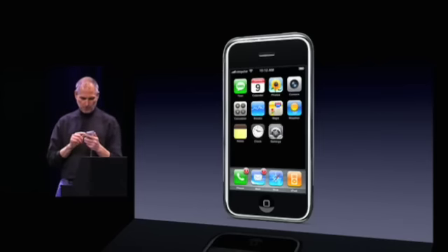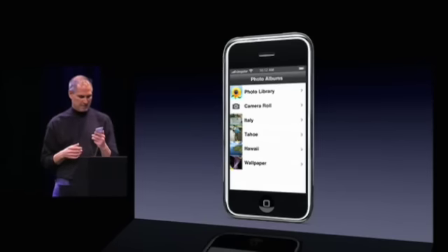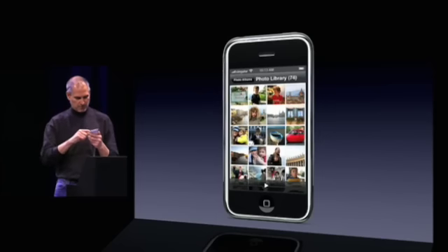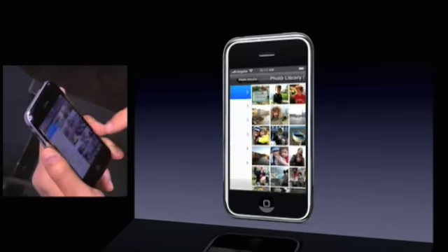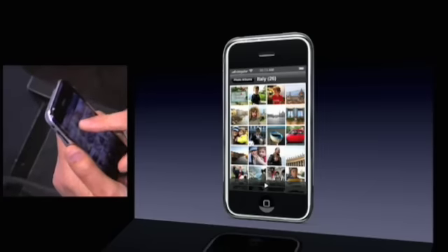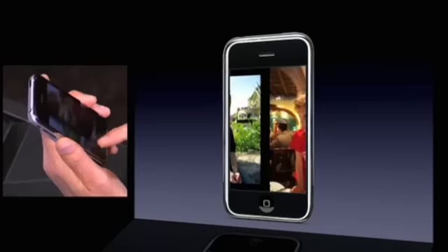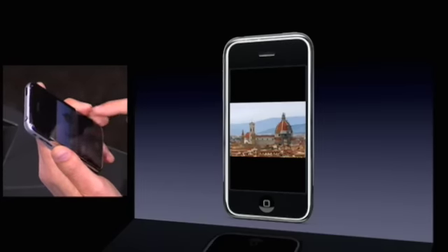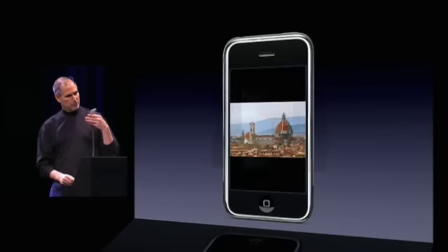The third app I want to show you as part of the phone package is Photos. We have a 2-megapixel camera built in. We also have the coolest photo management app ever — certainly on a mobile device, but I think maybe ever. So here's our photos. I'm going to go into our photo library. And I can just scroll through photos here with my finger. Let me go to photo album — I'll pick Italy. And to go through pictures, I just swipe them.